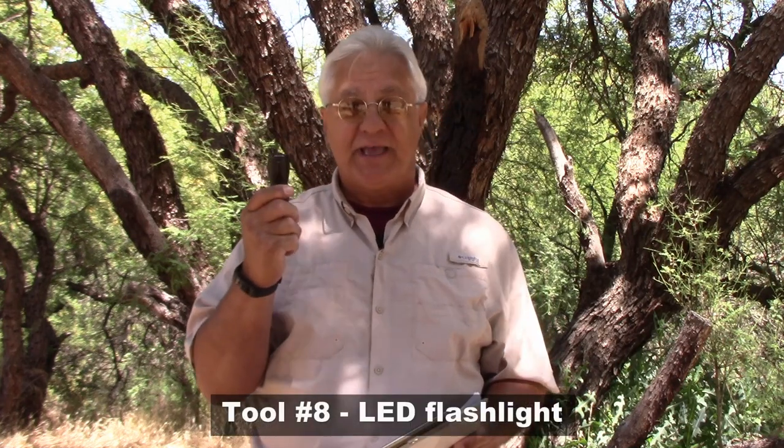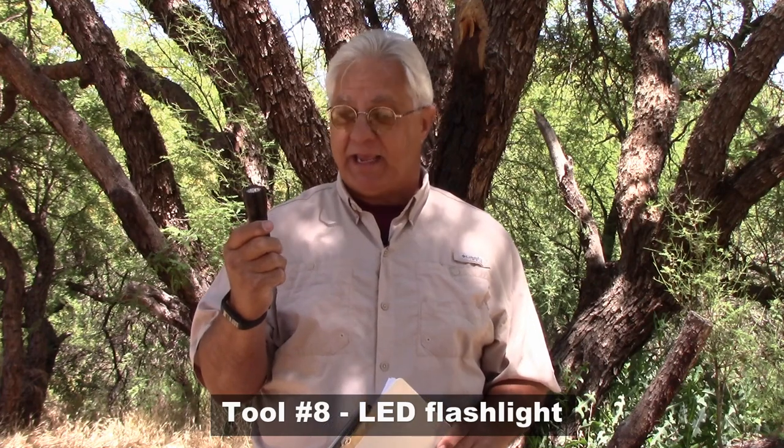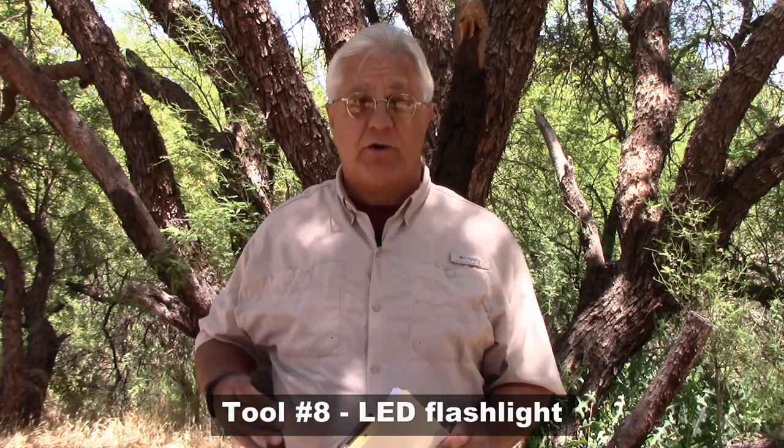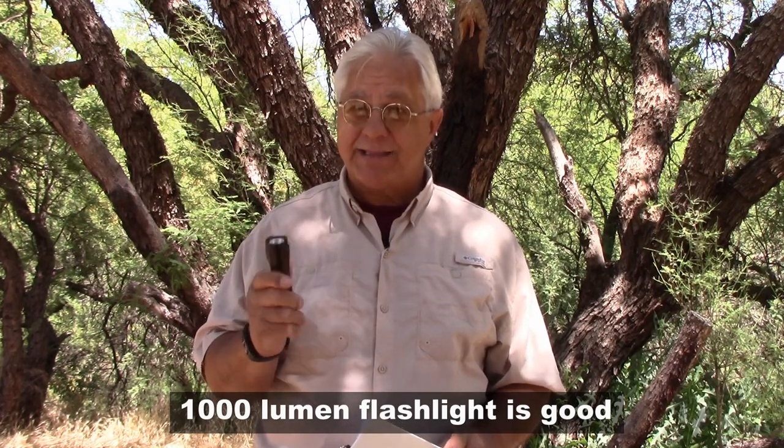Number eight is a good LED flashlight. I like a small one that fits in a little pocket holster but has a really strong light. In an RV, you'll find a ton of places that are dark, small, and cramped where you need to look around and see what's going on. You need a good light that can get into a lot of places without being big and bulky.